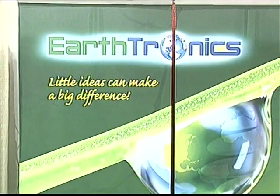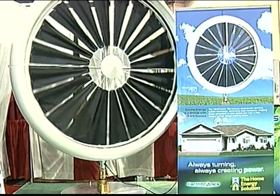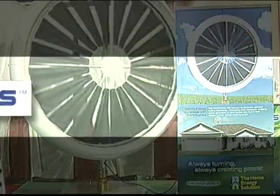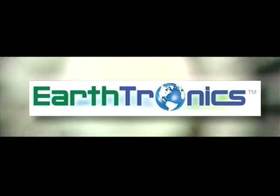Combined with federal, state, and utility rebates, this $4,000 turbine will pay for itself in 12 to 36 months in most states. Efficiency meets innovation with the Windtronics 760.